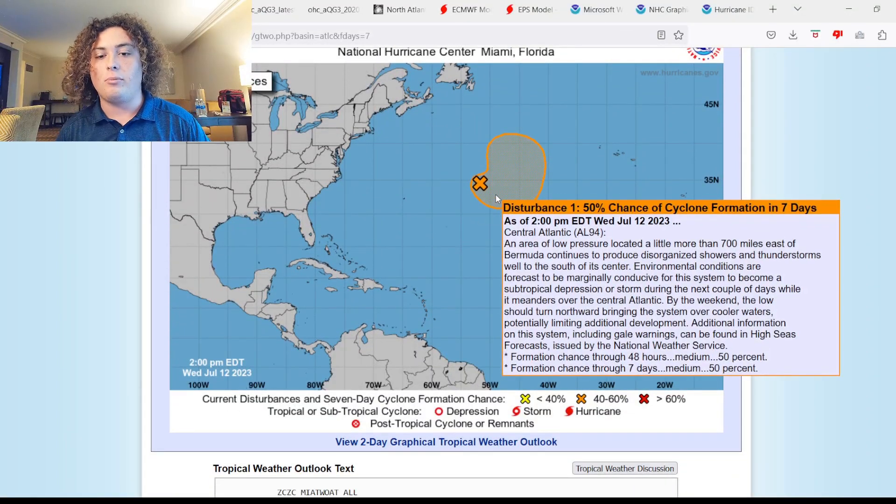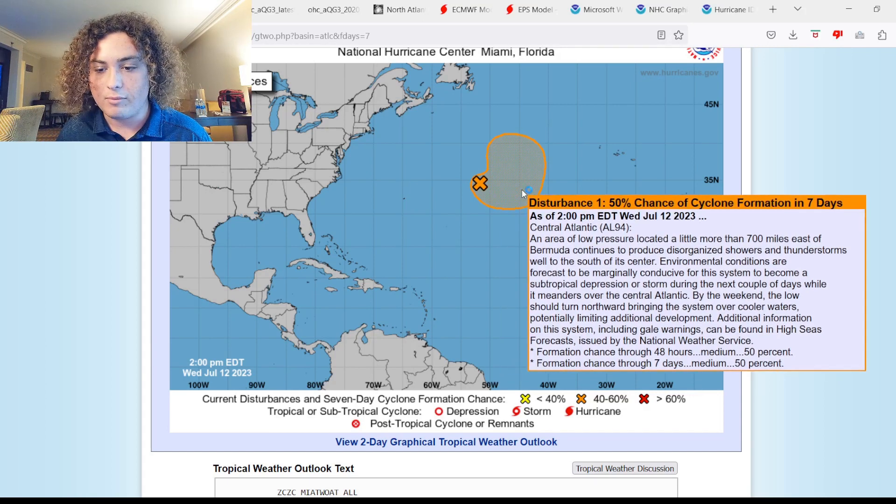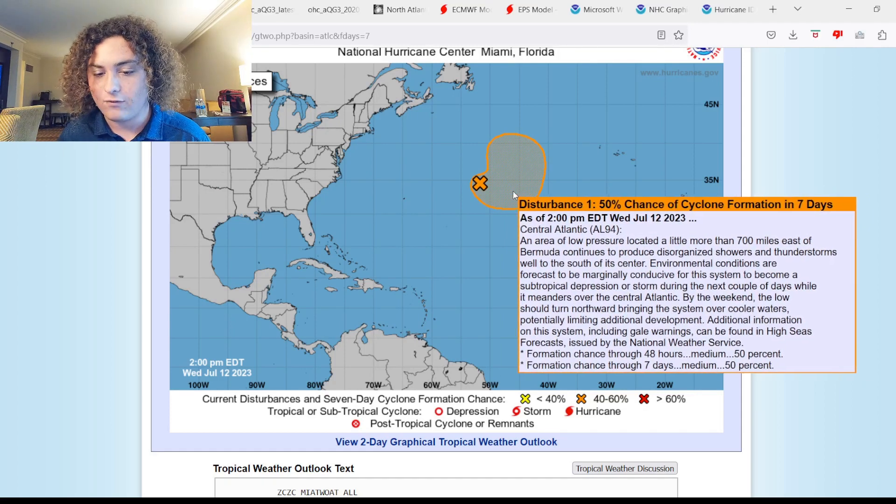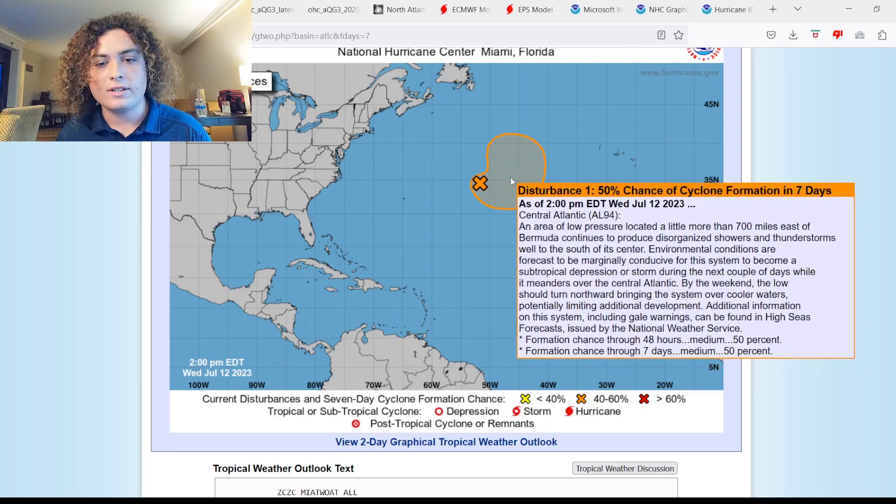We now have a 50% chance of development in what is now Invest 94L in the Atlantic. An area of low pressure located more than 700 miles east of Bermuda continues to produce disorganized showers and thunderstorms well south of its center. Environmental conditions are forecast to be marginally conducive for the system to become a subtropical depression or storm over the next couple of days as it meanders over the Atlantic. By the weekend, the low will turn northward, bringing it into cooler waters and limiting its development. There is a 50% chance of development in the next 48 hours.